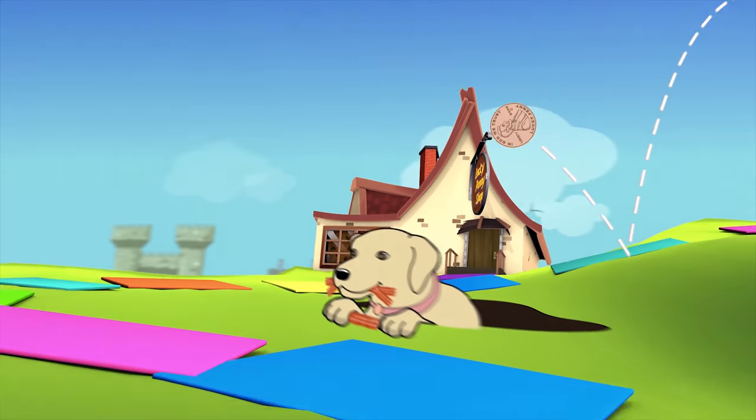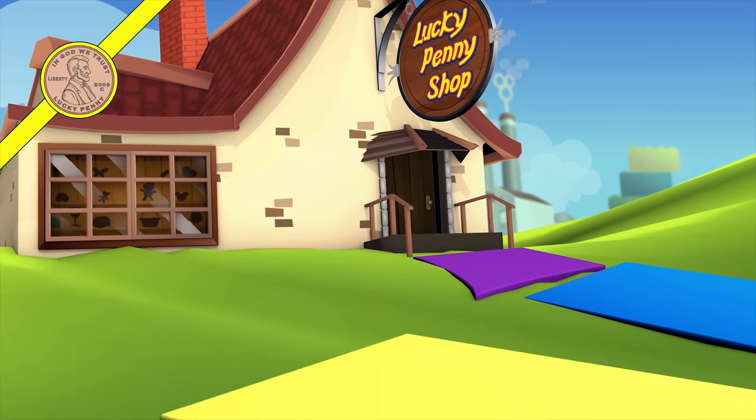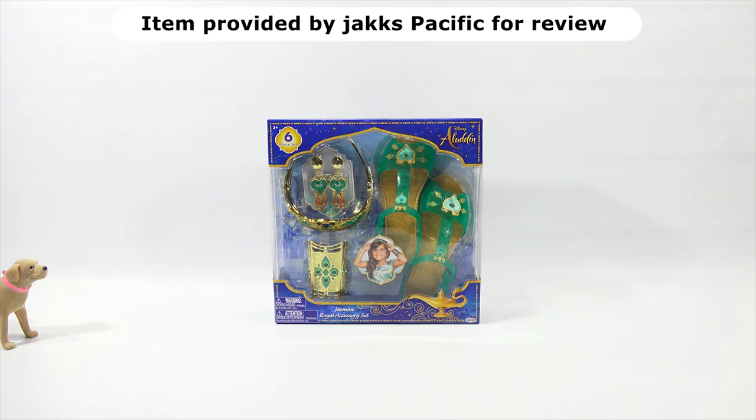You are now watching a Lucky Penny Shop product feature. Hey, it's Lucky Penny Shop. Today Butch and I are going to check out Disney Aladdin's Jasmine Royal Accessory Set, a six-piece toy set for ages three plus. It's almost time for the movie.